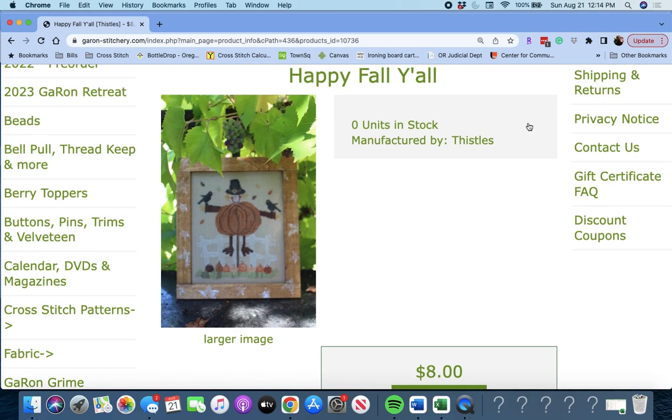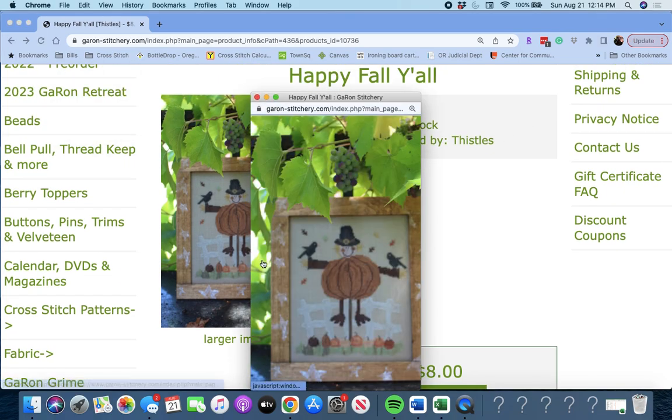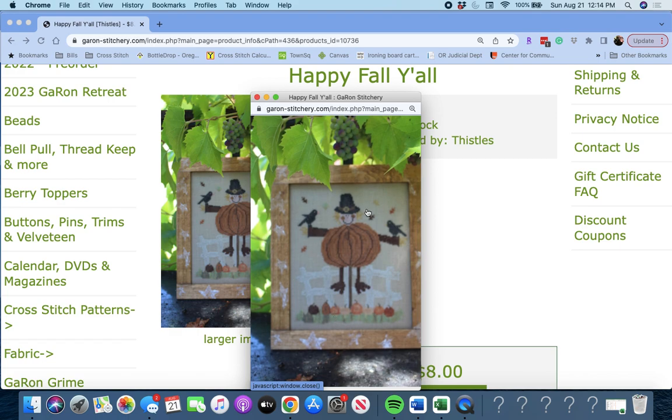Next up is 'Happy Fall Y'all' by Thistles — a scarecrow and a pumpkin patch. Cute little piece.